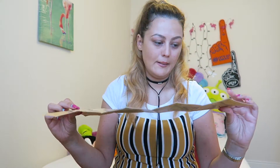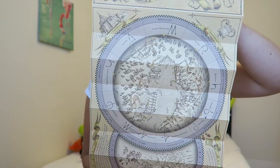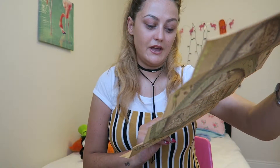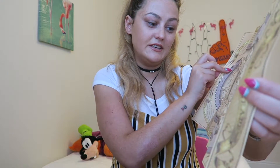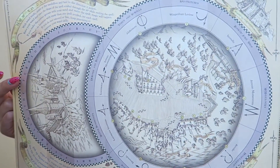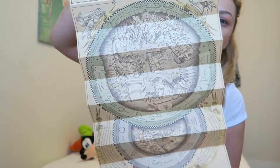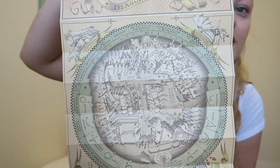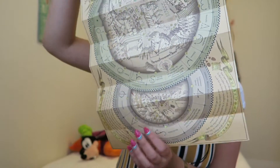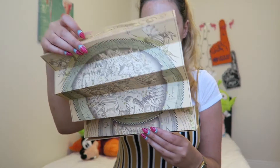One side of the map has Hogsmeade on it — it's a map of Hogsmeade in Universal and it tells you all the areas where you can do spells. There's actually loads of areas. It tells you what spell to do. Then on the other side it's Diagon Alley, and it's basically the same thing — it tells you where all the spells are and what they are.